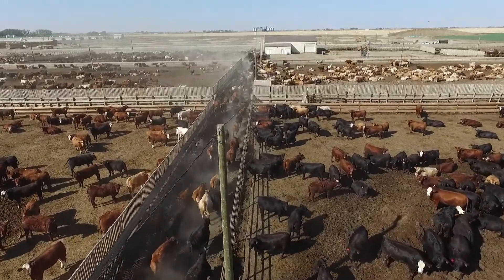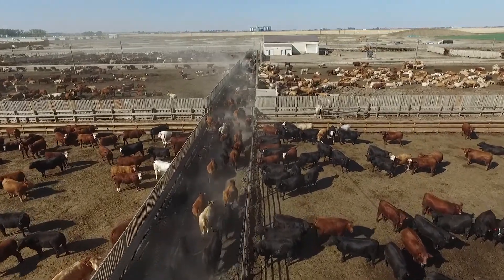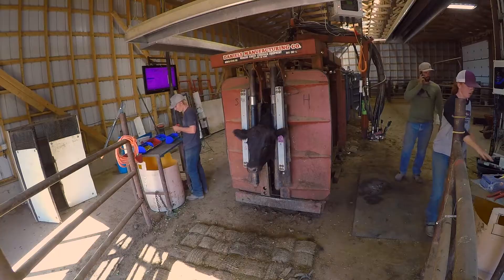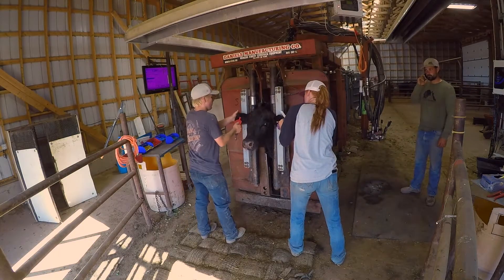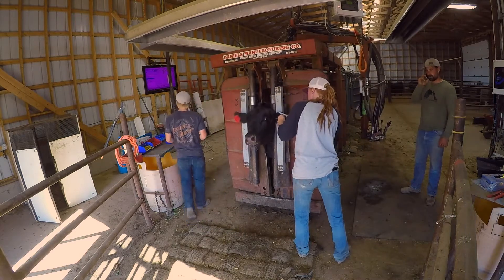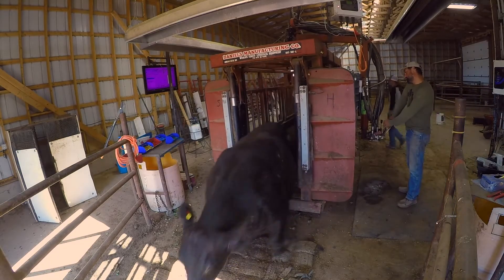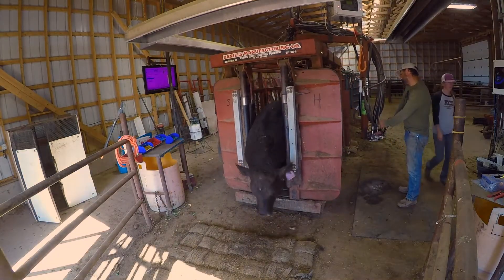Upon arrival at the feedlot, cattle are herded through a tagging and immunization process. Cattle may be exposed to different kinds of diseases throughout their lifetime and are not naturally immune to some illnesses. Therefore, they must receive vaccinations in order to develop a resistance and promote herd immunity. The health and immunity of the cattle is closely related to nutrition. The use of vaccinations and antibiotics in food animals is strictly regulated, and feedlots work closely with veterinarians to ensure they are used appropriately.